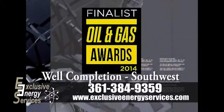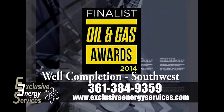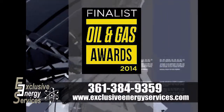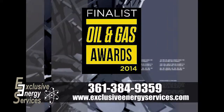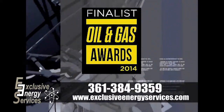Exclusive Energy Services is honored to be a finalist for the Award in Excellence of Well Completion Southwest, recognizing the outstanding achievement made within the upstream and midstream sector of the oil and gas industry, rewarding success and commitment to health and safety, environmental stewardship, and corporate social responsibility.